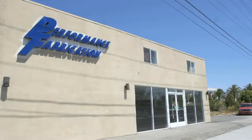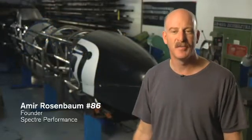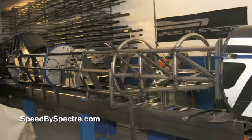I'm at Performance Fabrication in San Carlos, California. Behind me here is the Speed by Spectre Streamliner — we call it the Speedliner. It's a purpose-built car. We're designing and building and hoping to run 400 miles an hour on gasoline in this car.